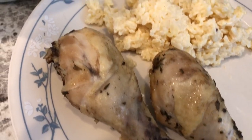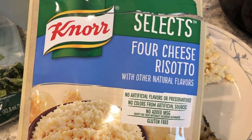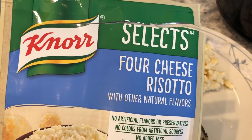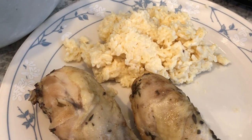We are also trying out for the very first time some Knorr Selects — it is the four cheese risotto. We've never tried this before, but it's something I had in my pantry that I needed to use. It's actually pretty good, not bad. You make it with milk.